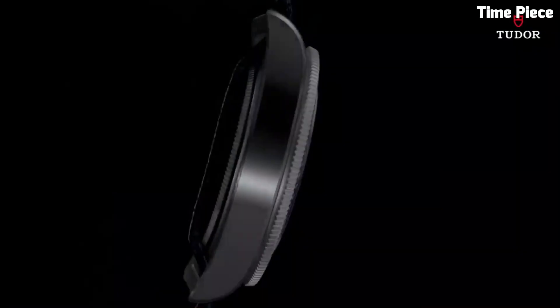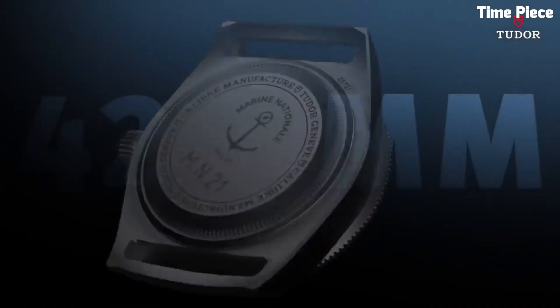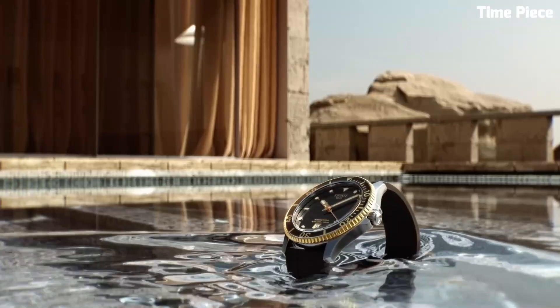Hello guys! Are you looking for the best diver watches for men? These are the best diver watches we've found so far.